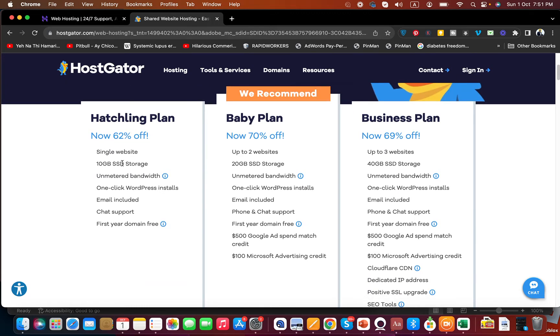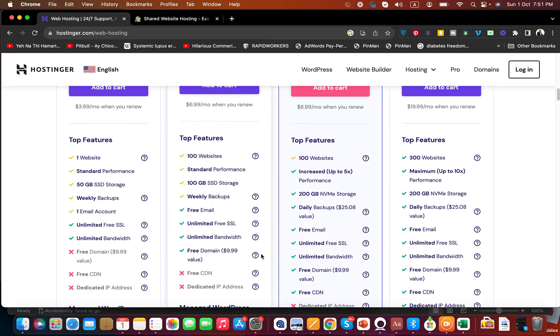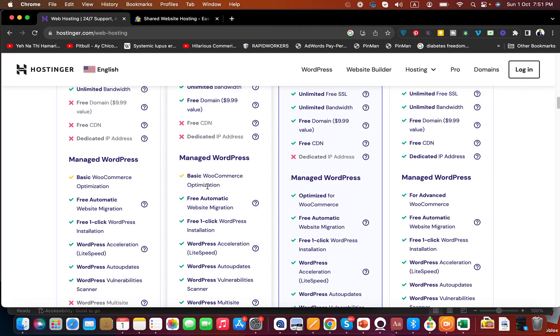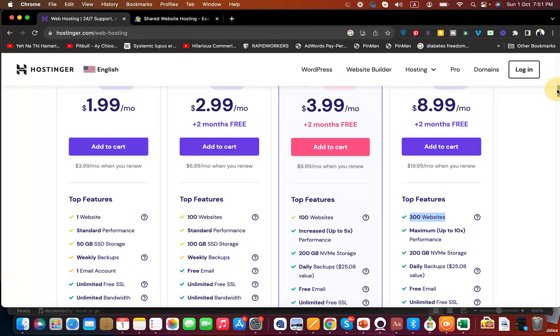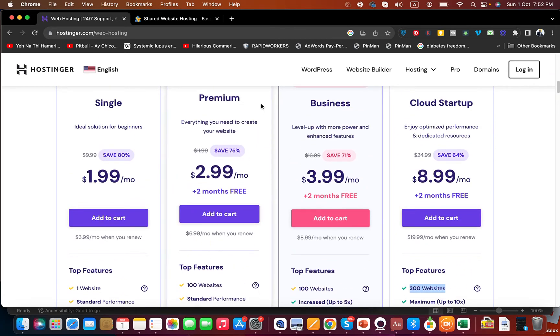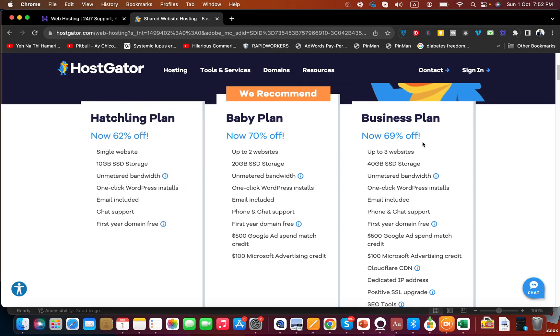In comparison, the HostGator Hatchling plan gives you a single website, 10 GB SSD storage, unmetered bandwidth, one-click WordPress installs, email, chat support, and a free domain for the first year. Hostinger is clearly the winner with cheaper prices and far more features — including backups, WooCommerce optimization, security features like a malware scanner, cloud-protected name servers, and 100 GB SSD storage with 100 websites to host at just $2.99 for 48 months.